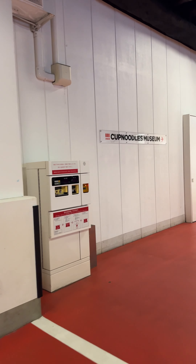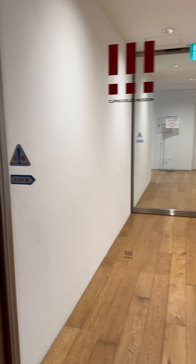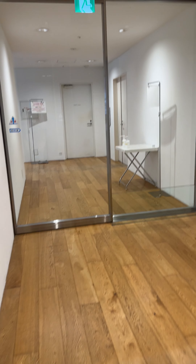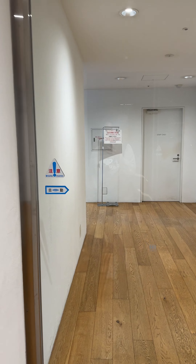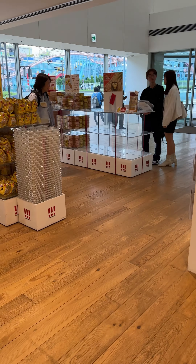I was so thrilled to see that the Cup Noodles Museum had a parking garage. It was a very small parking garage and you had to pay for it, but I was still really happy there was parking so I wouldn't have to drive around looking for it. I was first greeted with the gift shop, which had this giant cup noodle in the corner — really cool to see.